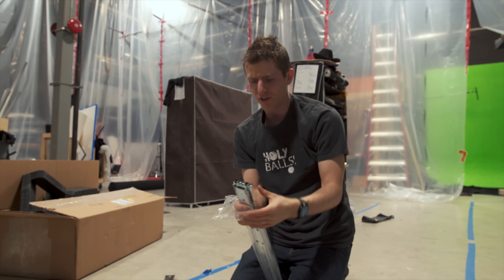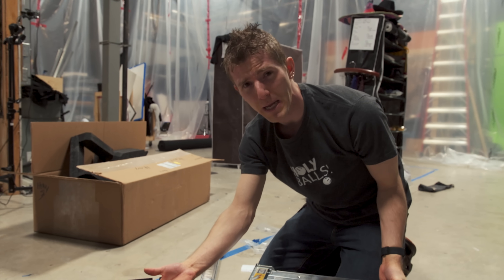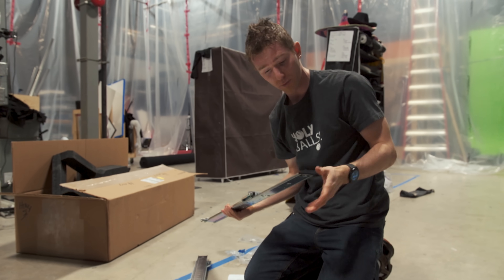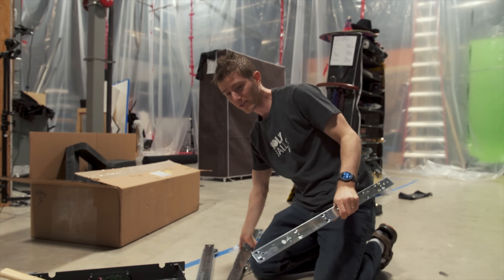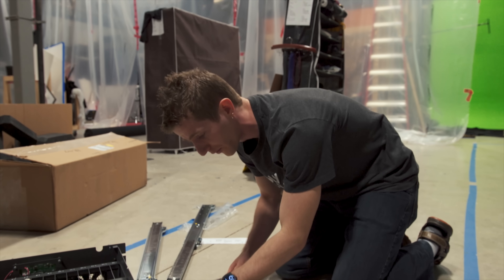Now you might be thinking, gee Linus, this server sure doesn't have a lot of hard drives in it. The real response is we're not ready to put the hard drives in yet, because these XL60 Storinators can weigh around a hundred pounds with 60 drives in them. You do not want to move these around full, so we're going to install the drives once they're already on the rails.